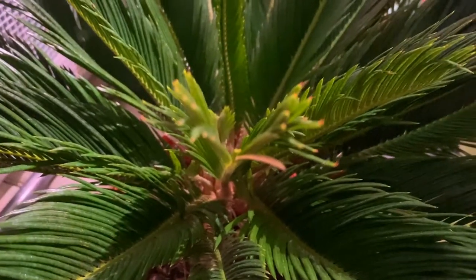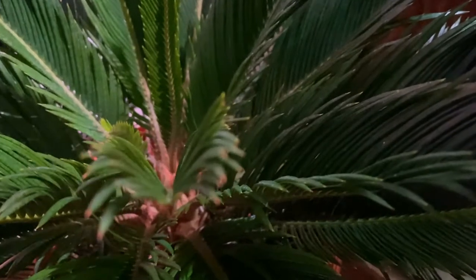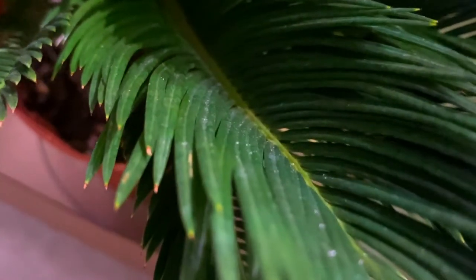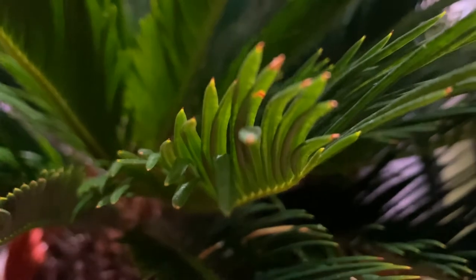Another important characteristic of Cycas and its relatives is that the leaflets are keeled on this leaf and are inserted on the rachis at quite a steep angle in some cases. You can see how they insert on the side of the rachis, and again you can see the single midrib on these leaflets as well as the revolute or recurved margins — worth noting a couple of times to allow easier identification of your own cycad in the future.